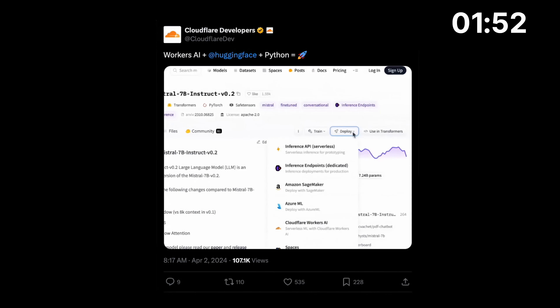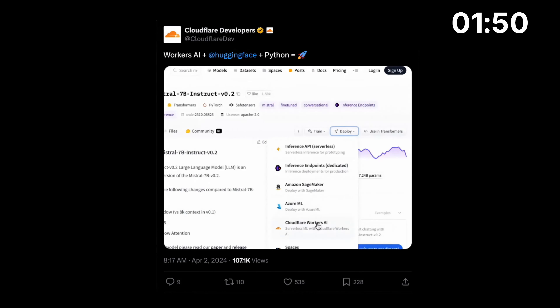We announced a partnership with your favorite AI community building hub, Hugging Face. You can now quickly deploy an app using these models. FineTunes are here — we offer LoRA support. Upload your FineTunes from Wrangler and apply them to our most popular LLMs. There are so many ways to build with AI.